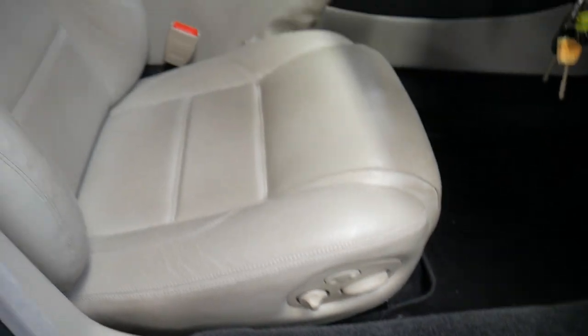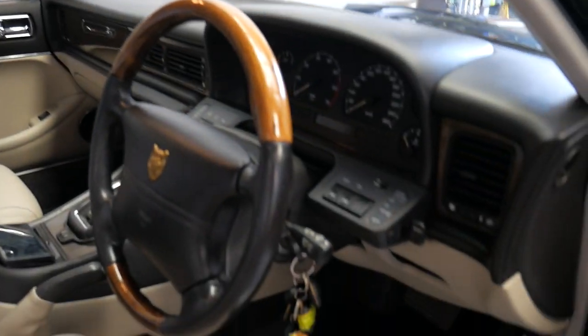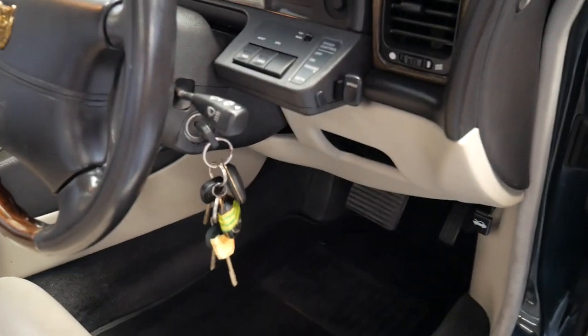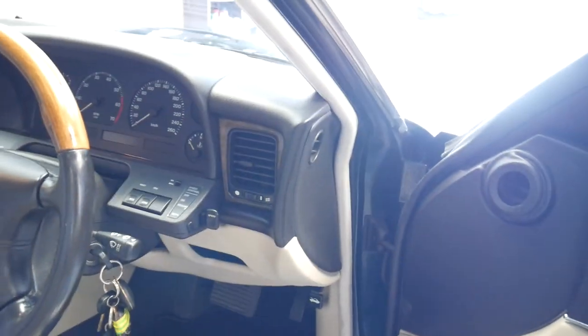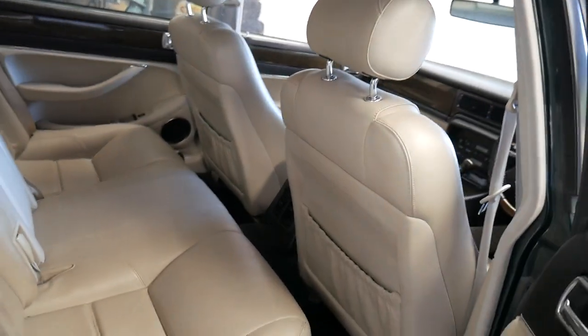It has electric seats and a beautiful timber veneer and leather-bound steering wheel. It comes with four original keys, cruise control, and all the pixels on the dash are in absolutely beautiful condition. The seats are just lovely — have a look.